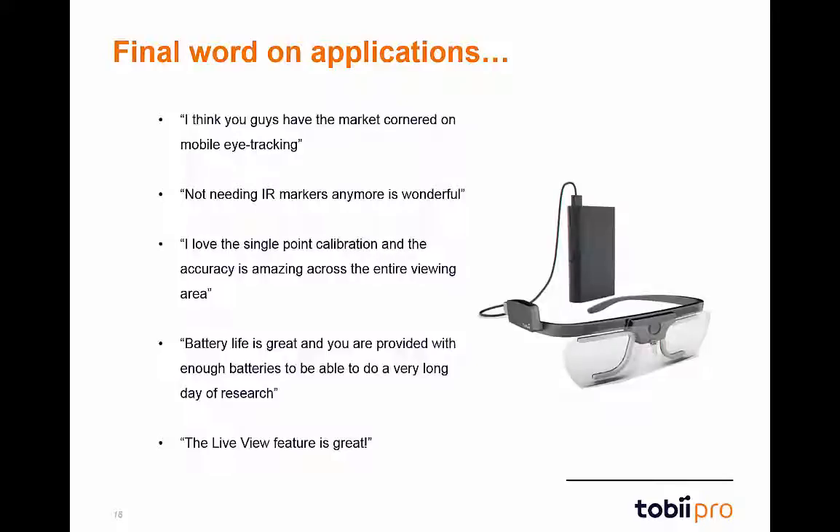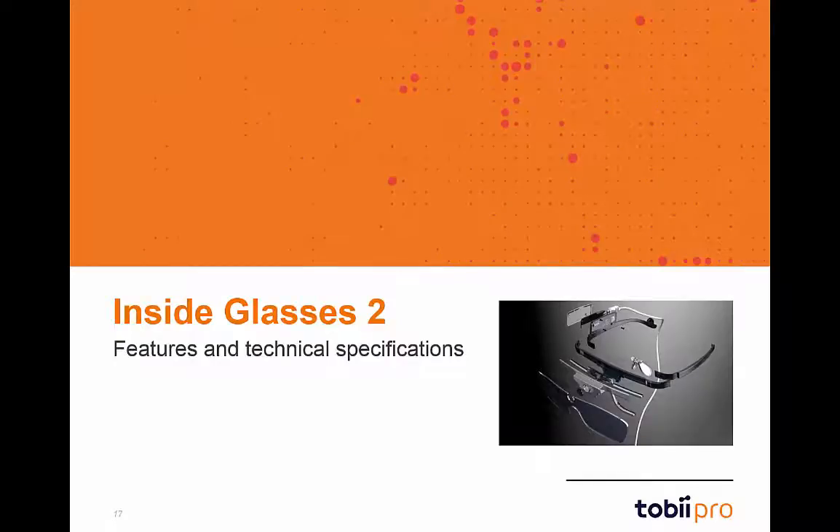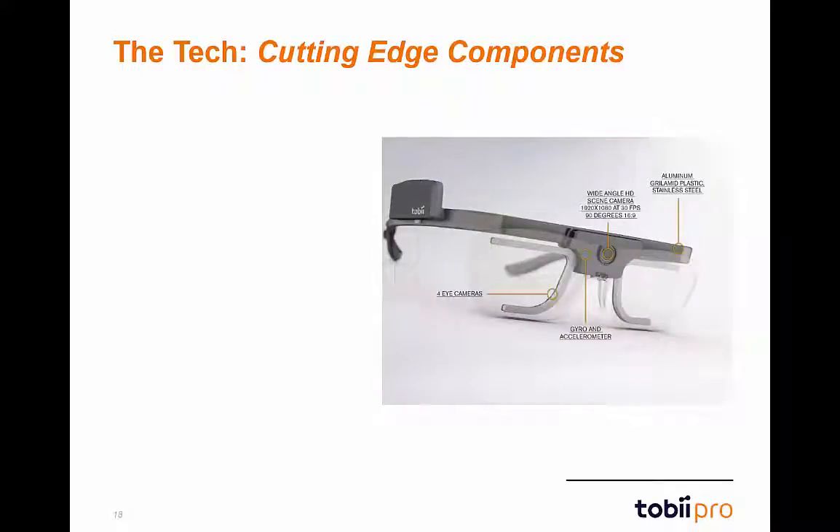Here's just a small sample of the overwhelmingly positive response Glasses 2 has received so far. Now that we've stepped through a general introduction and various applications, let's dive into the exciting technical specifications. Glasses 2 feature a variety of cutting-edge components. Tobii's 3Di model provides incredible eye-tracking accuracy and precision.